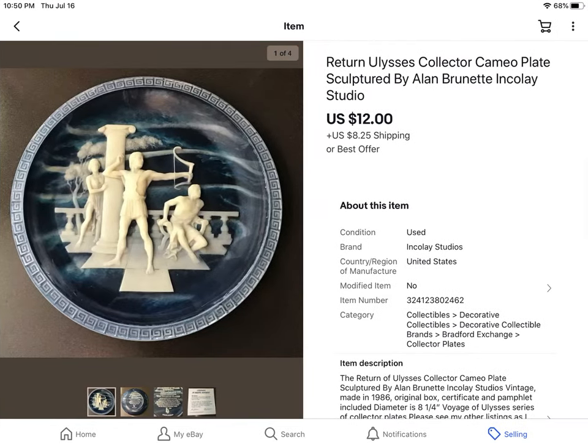These I picked up for a dollar — about six of these plates with different designs. This was the Return Ulysses, a cameo plate made in some studio, I think in LA or Santa Barbara. I took a best offer of $12 plus shipping.